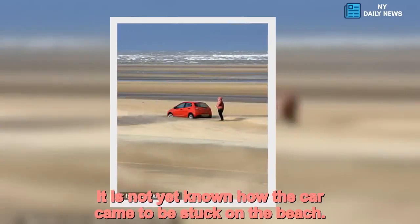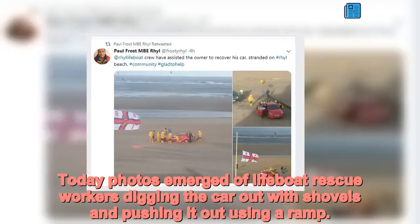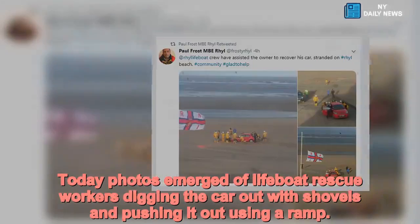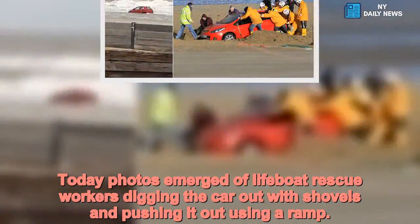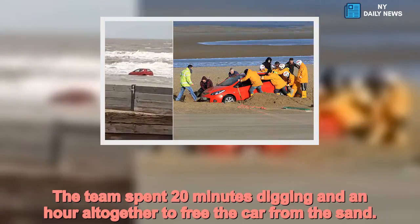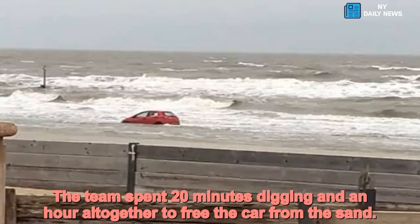It is not yet known how the car came to be stuck on the beach. Photos emerged of lifeboat rescue workers digging the car out with shovels and pushing it out using a ramp. The team spent 20 minutes digging and an hour altogether to free the car from the sand.